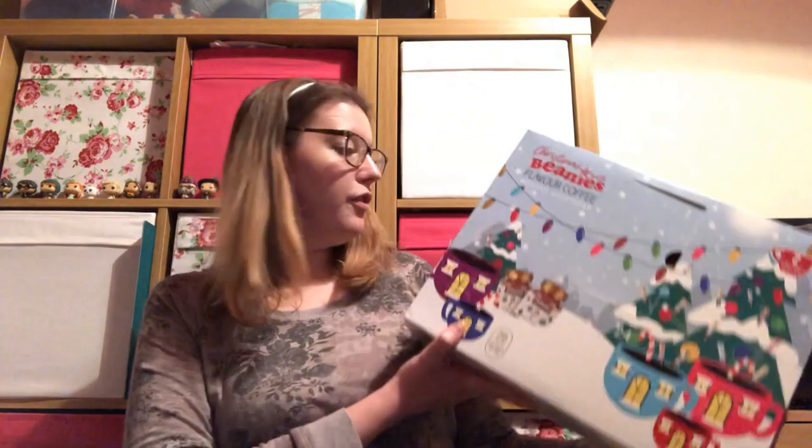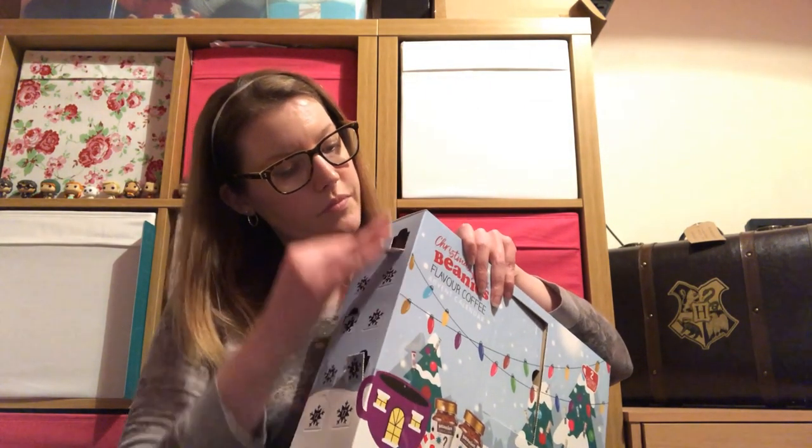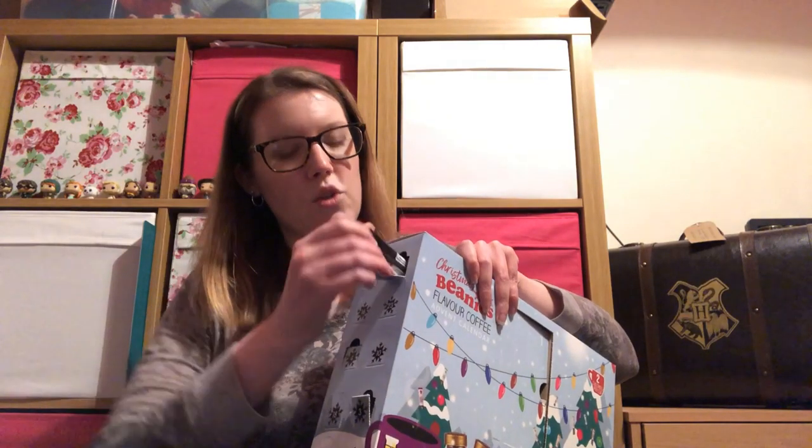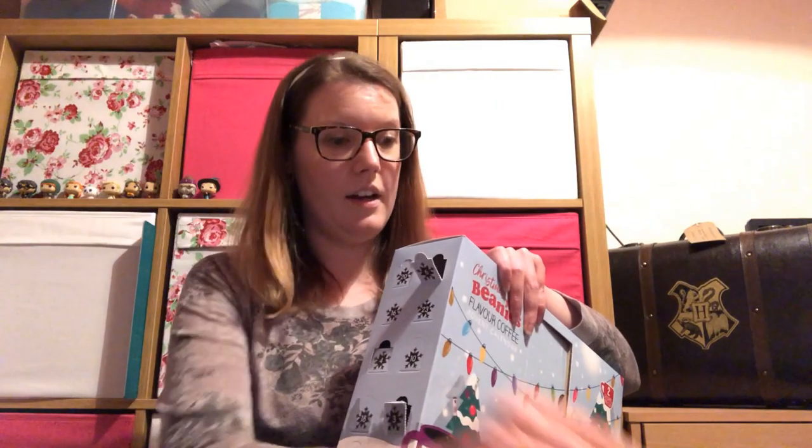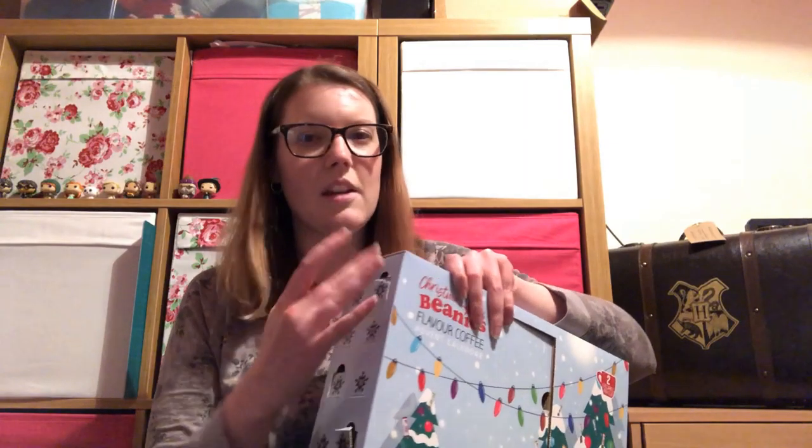Then we have our Beanies coffee advent calendar, so Day 6 is up here. Come on, let's have something that's not chocolate orange — we have Irish cream flavour, so Bailey's. I'm not sure if I'm going to like the Irish cream one, and cinnamon hazelnut flavour. I do like cinnamon but like on a cinnamon bun, not necessarily in a drink, so we will see how that tastes. I think I'm now two days behind on it because I've not had any yet today as I've been out.